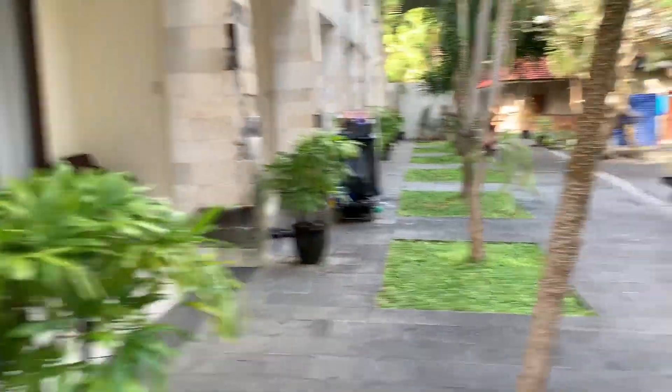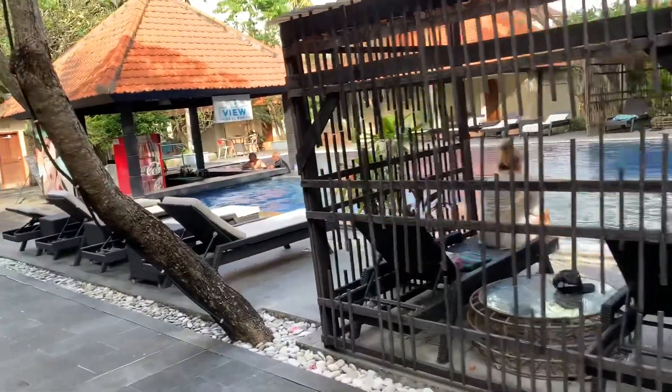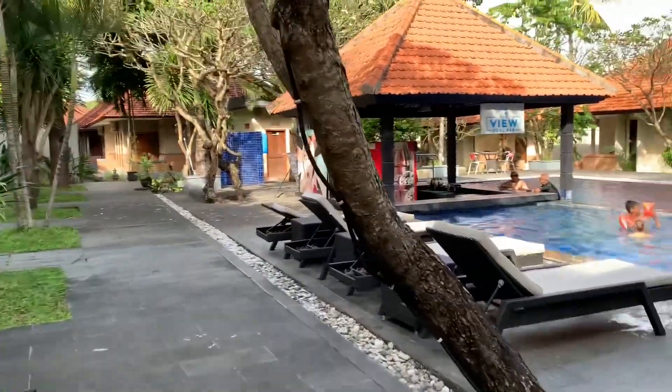These are the lower apartment rooms. You can see the little things that you can hire out and just chill here.